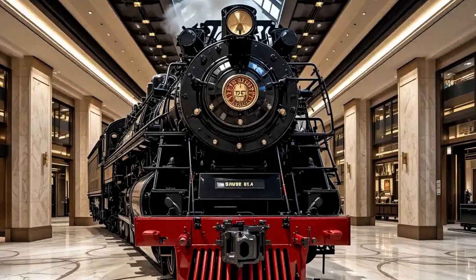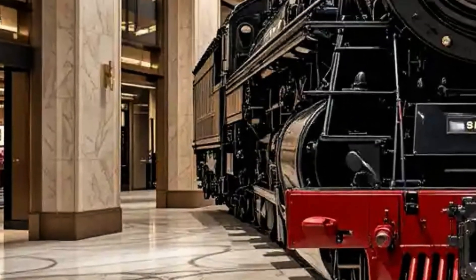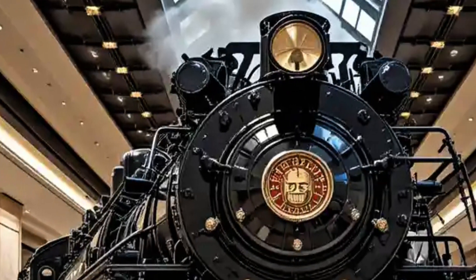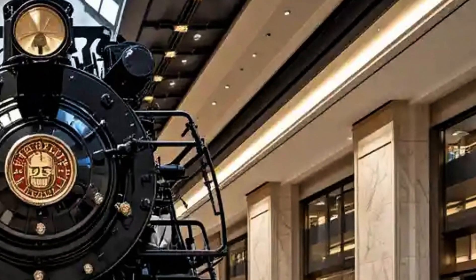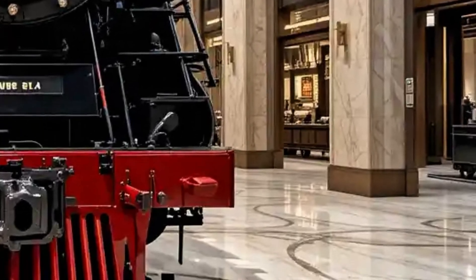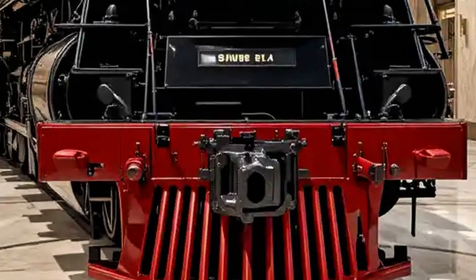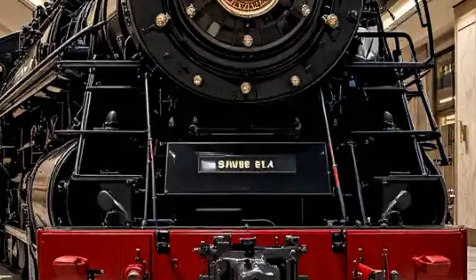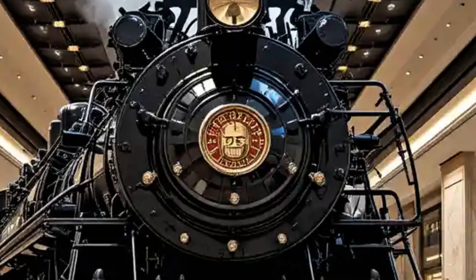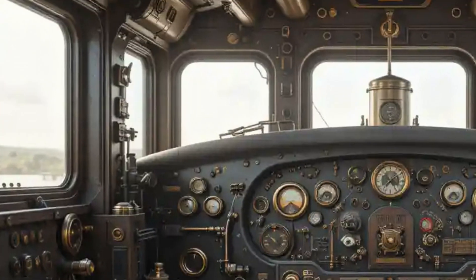The Union Pacific Big Boy is widely considered one of the most iconic and powerful steam locomotives ever built. Designed during a time when railroads were the backbone of American transportation and industry, this massive machine wasn't just about raw power — it was an engineering marvel that represented the peak of steam locomotive design. In this review, we'll explore what makes the Big Boy so special, from its specifications and history to its operation and enduring legacy. Let's begin with its origin.